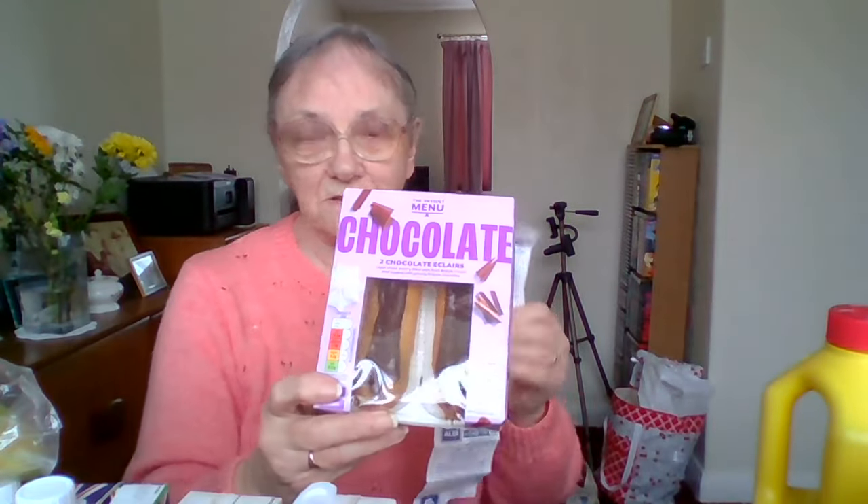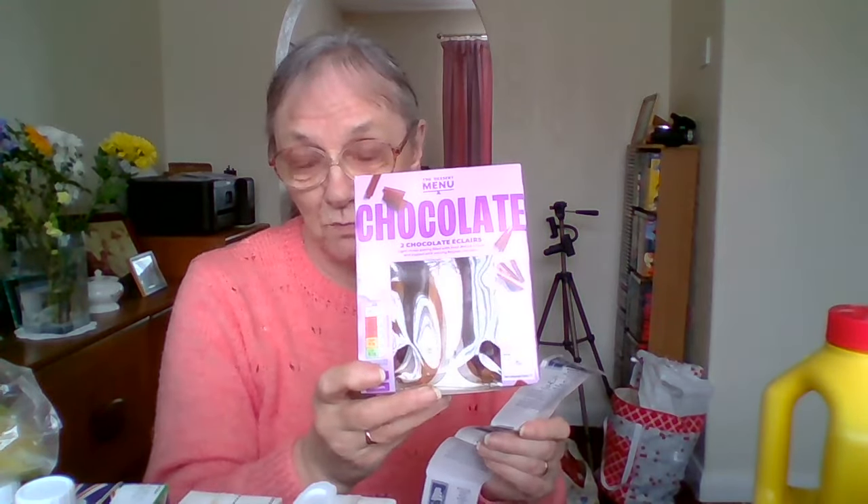And then I got a pack of midi bananas — I thought it said mini but it's midi, so they must be a little bit bigger than the mini ones. There are seven in the pack, for 88 pence. And my pack of two chocolatey eclairs, 75 pence. If you buy these in Sainsbury's they cost about £2, which is why I won't buy them in Sainsbury's.